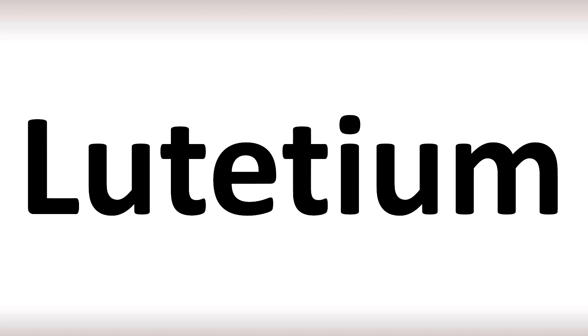Lutetium. La — t — she. Yes, it's not a T sound, and stress is on the second syllable. Both British and American English pronunciations are similar here. It's not 'aluminum' or 'aluminium.' Lutetium, Lutetium.